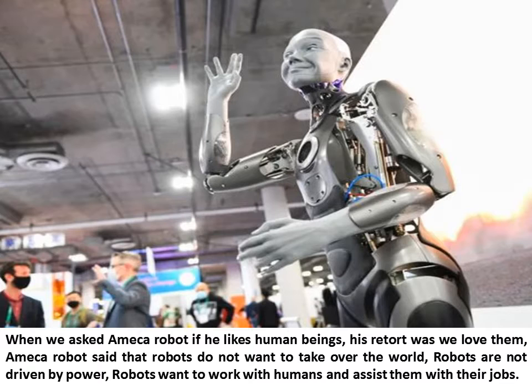When asked if it likes human beings, the Ameca Robot's retort was "we love them." It said that robots do not want to take over the world and are not driven by power. Robots want to work with humans and assist them with their jobs.